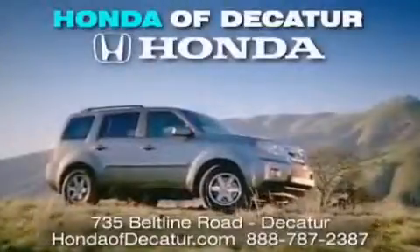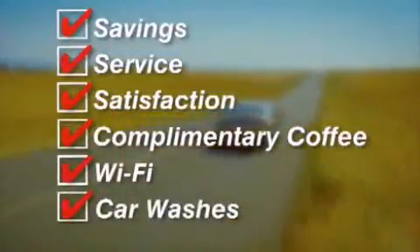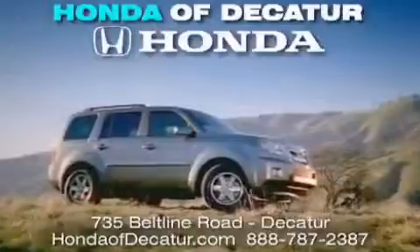It's easier at Honda Audicator — saving, service, and satisfaction, complimentary coffee, Wi-Fi, and car washes. Schedule your test drive today. Honda Audicator, on the Beltline. It's easier here.